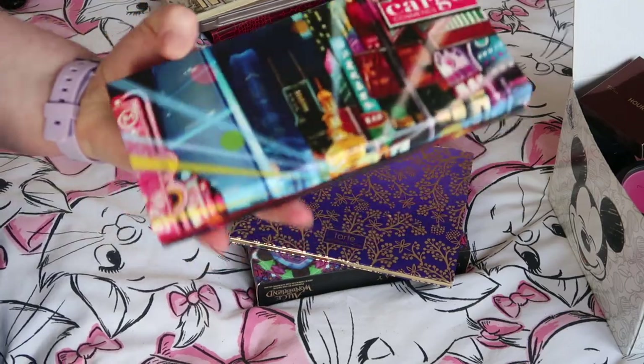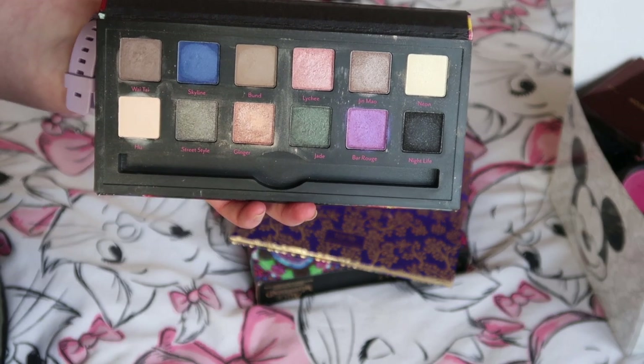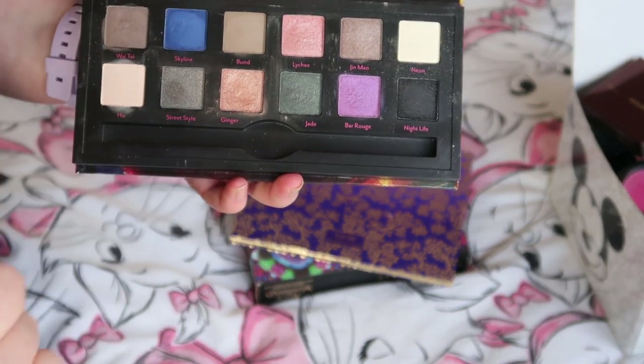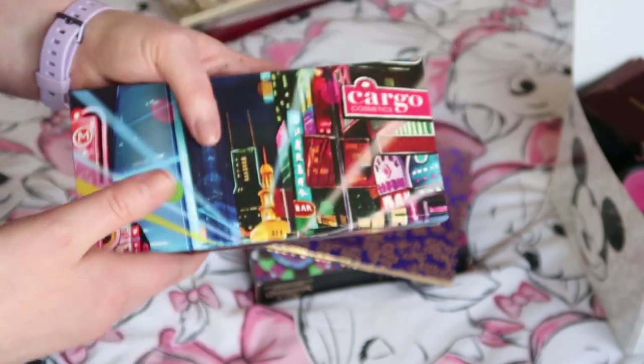Another Cargo palette — this is the Shanghai Knights palette. It's got some really beautiful shades, and this ginger one is particularly pretty, but nothing massively individual, so I'm going to pass this along.